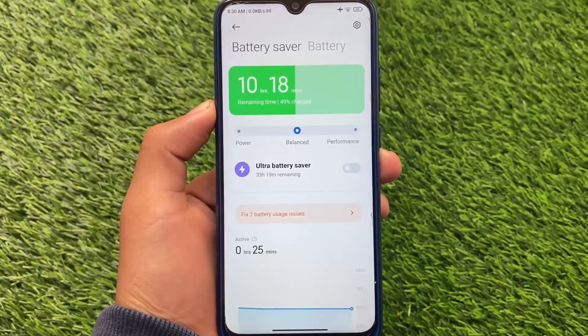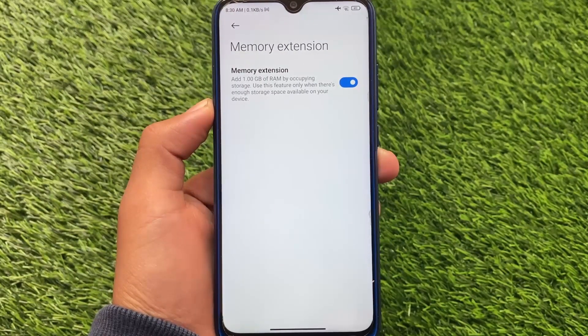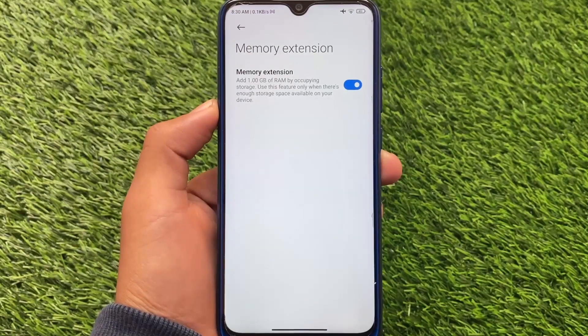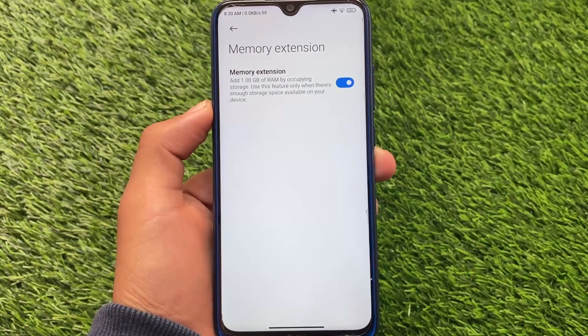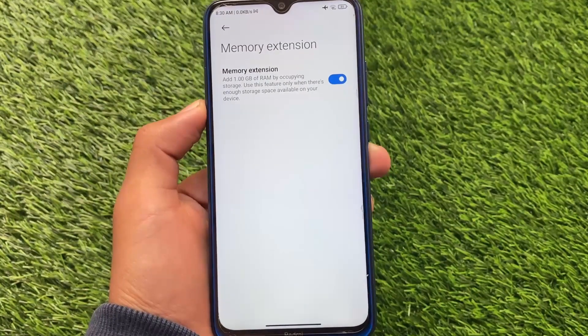This update is only available for global devices and pilot testers. Another feature included is Memory Extension — it was announced officially and now it's officially available. That covers all the notable new features in this update.